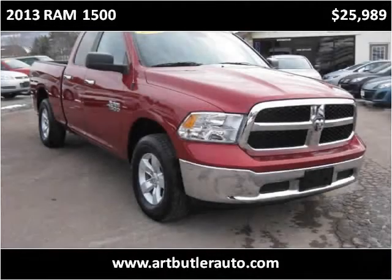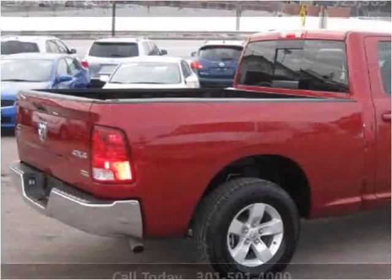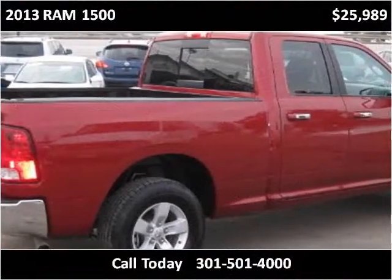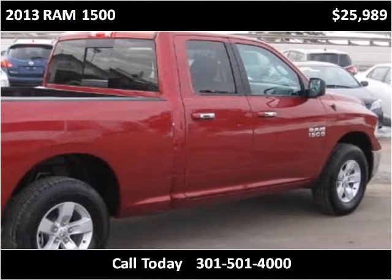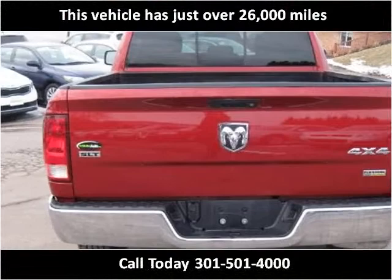This 2013 Ram 1500 is available from Art Butler Auto Sales. This vehicle has just over 26,000 miles.